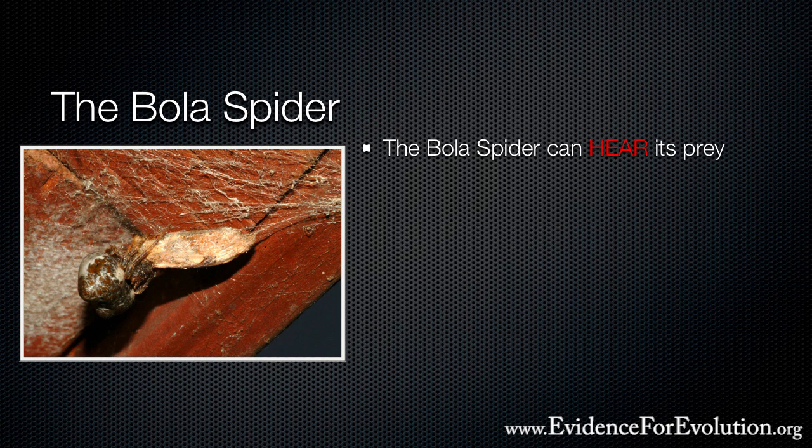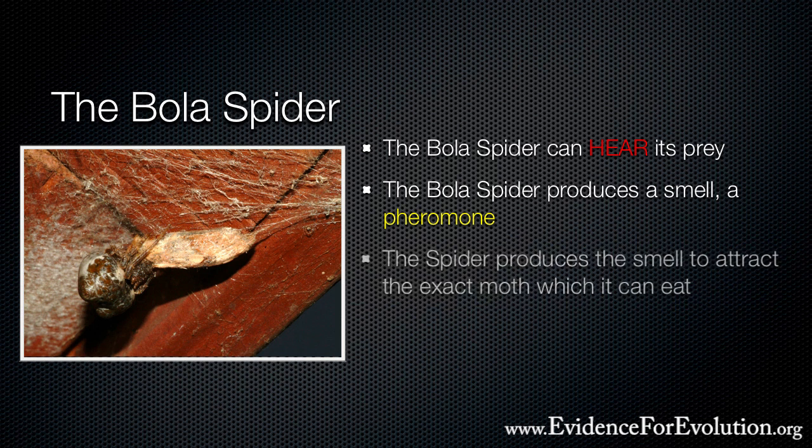But that's not all that's unique about this spider. If she just waited for a random moth to come close enough, she'd starve to death. But the bolus spider produces a smell — a pheromone — that attracts the very species of moth that she favors for her diet. And that scent is the exact same smell produced by a mating female moth.